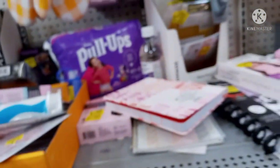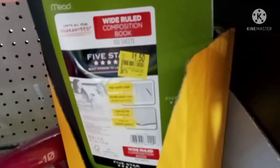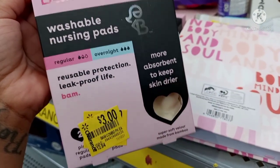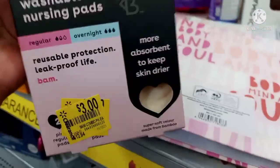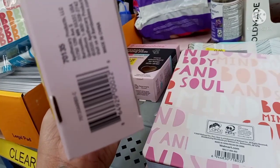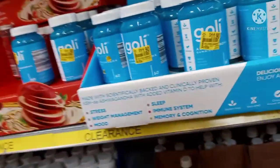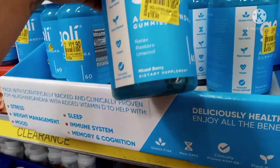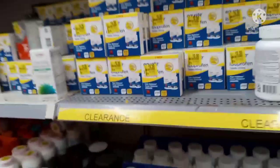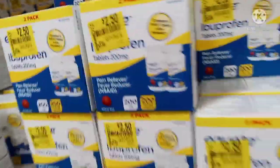They have school supplies for a dollar fifty. They also have these nursing washable pads for three dollars — they were $12.84. They have a lot of gummy dietary supplements on clearance, and also some ibuprofen pain relievers for $2.50 — it's a two-pack. That's pretty cool, I'll probably take one.